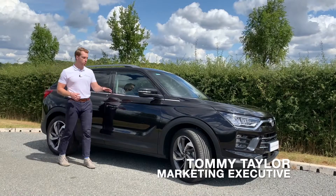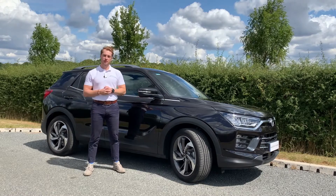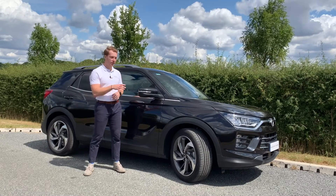Ssangyong are proud to introduce the all-new Corando, the fourth generation with versatility at its heart. Whether you need a capable towing vehicle, a weekend getaway car or an adaptable family vehicle, the Ssangyong Corando really does it all.